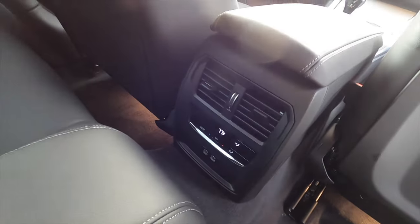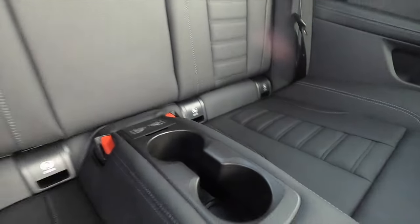The back seats get two USB ports, a third climate control zone, an armrest area, a storage pocket, and cup holders in the center.